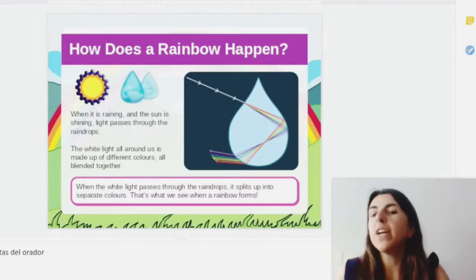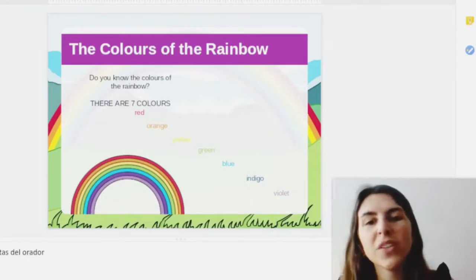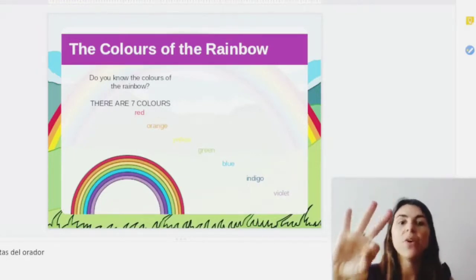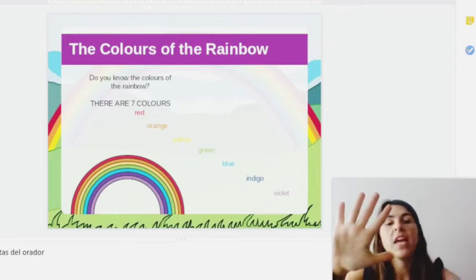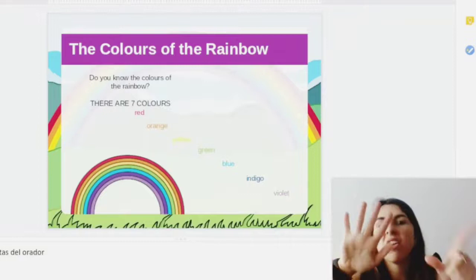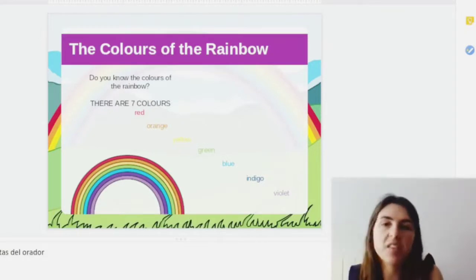And what are the colors of the rainbow? You already know this one — there are seven: red, orange, yellow, green, blue, indigo and violet. Sometimes we say pink instead of indigo, or sometimes we say purple instead of violet.